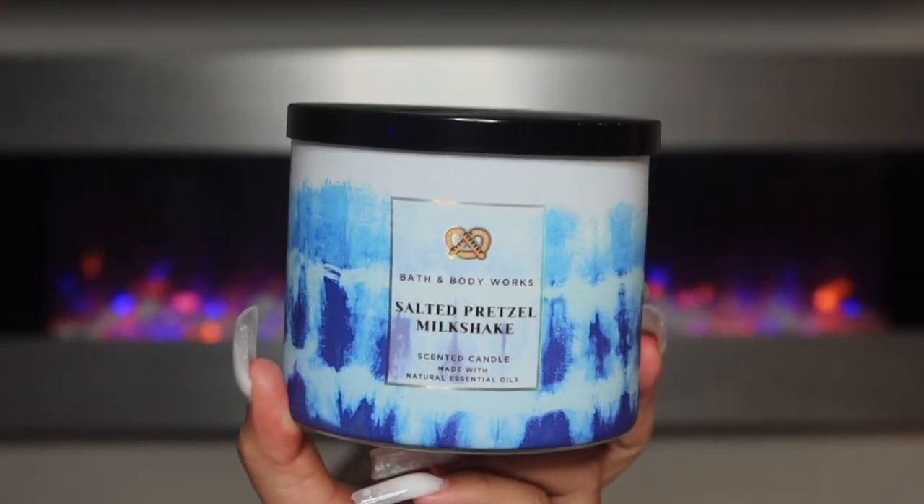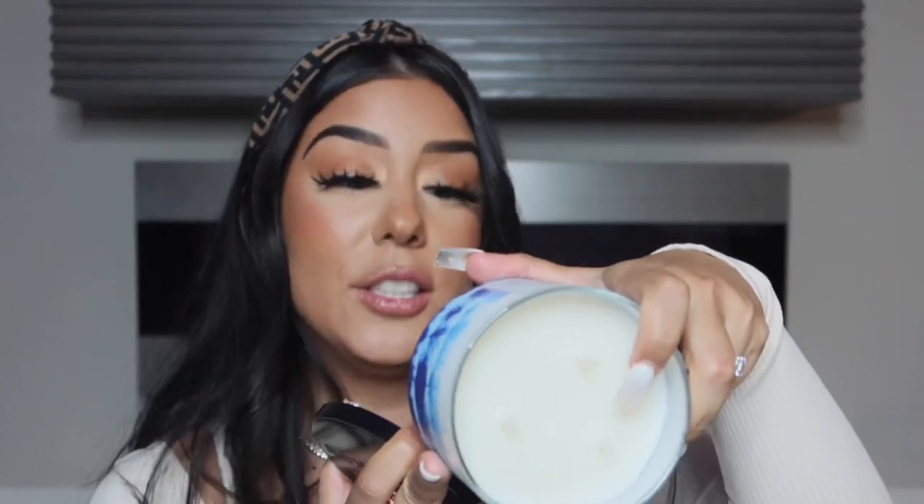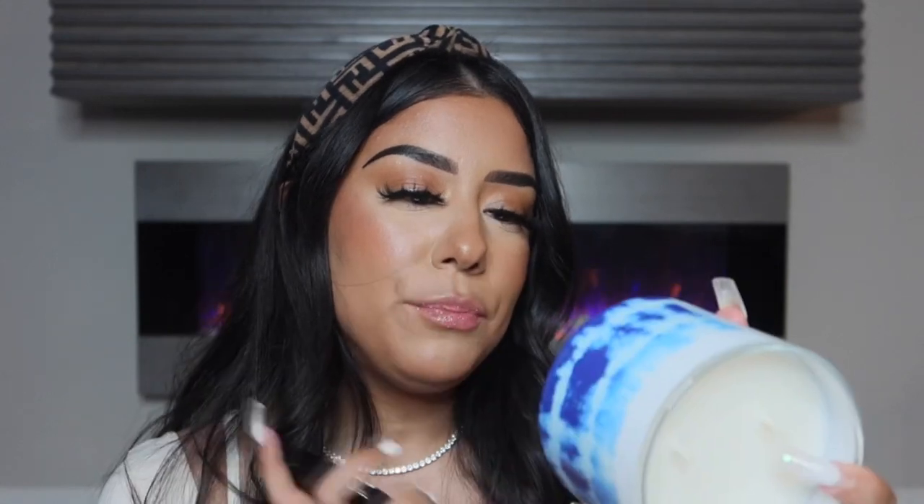One of my favorites out of the new launch is the Salted Pretzel Milkshake — it smells so good, just like creamy pretzel. The notes are creamy vanilla ice cream, salted pretzel bits, and gooey chocolate drizzle with natural essential oils. That description nails it — it smells exactly like all of those. I have a feeling this one is going to burn so well. I'm going to save this for a special occasion — we're having a housewarming soon, so I think I'll put this one in the kitchen so everyone smells it. I want the house to smell like salted pretzel milkshake.